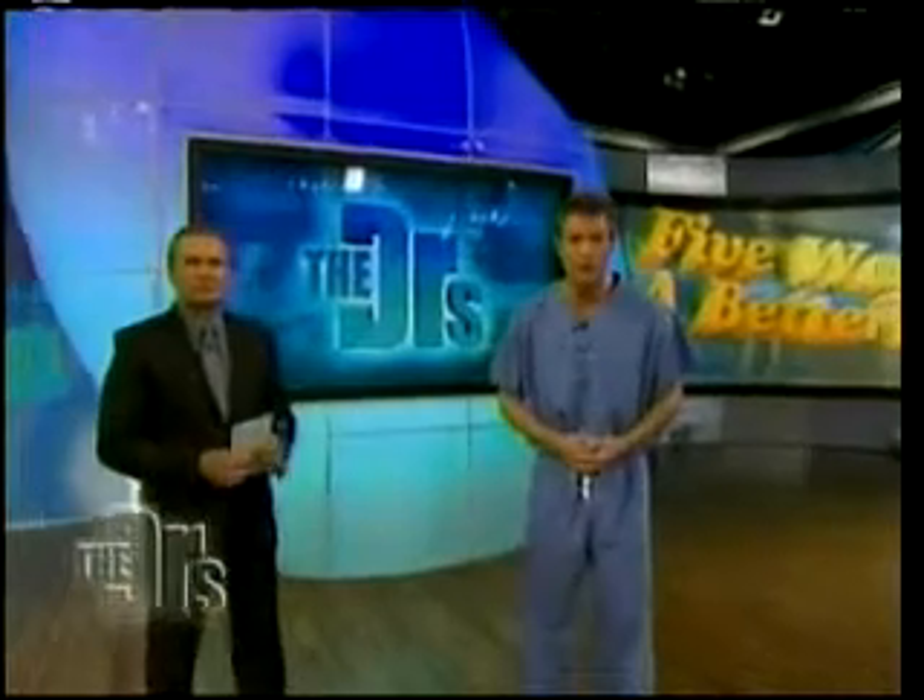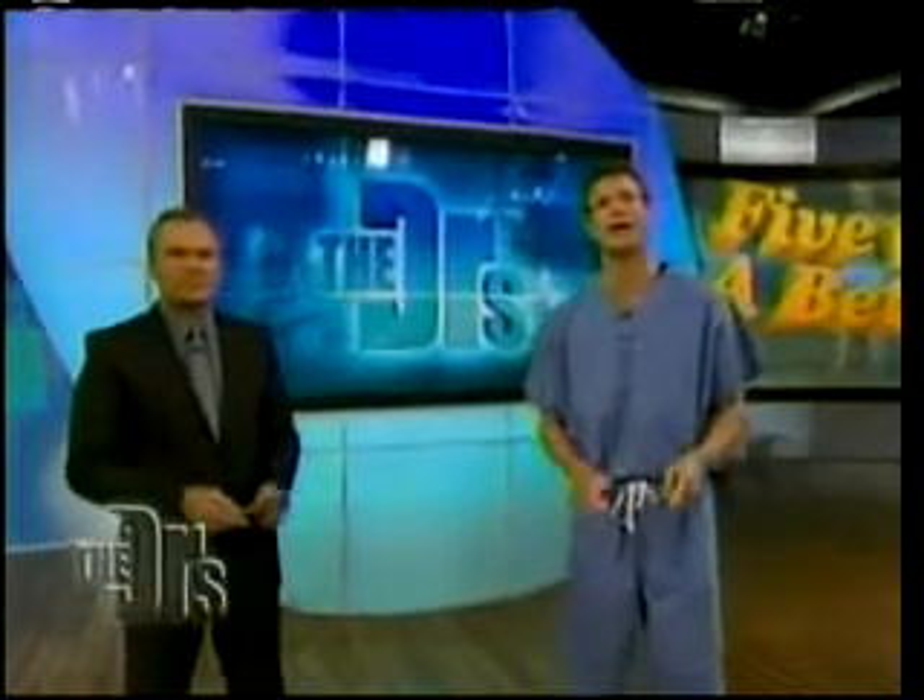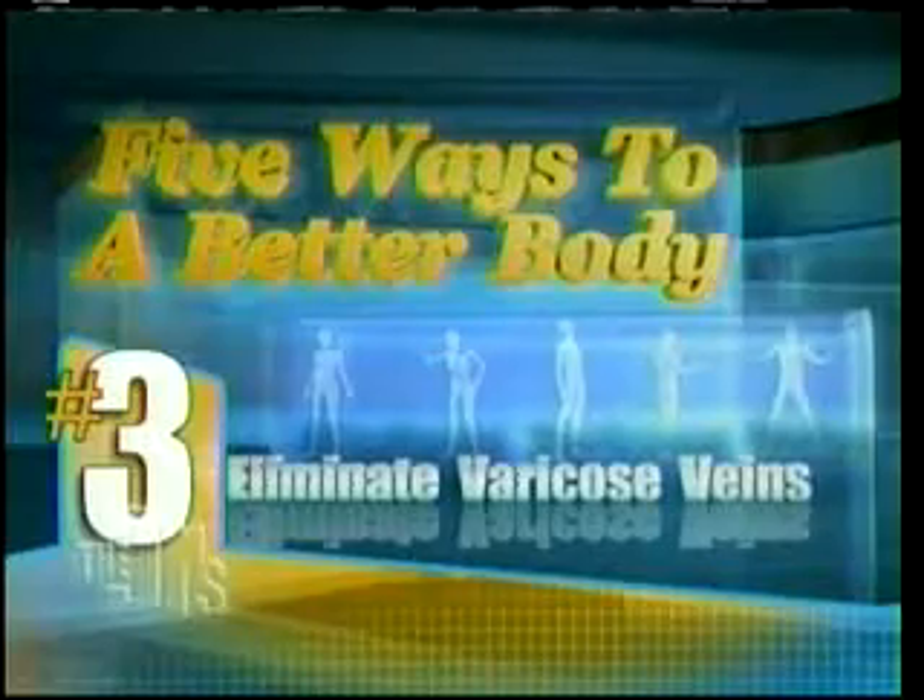Today we're giving you five solutions to get a better body right now. Coming in at number three on our list are those dreaded varicose veins.